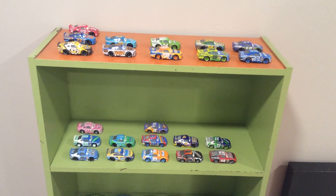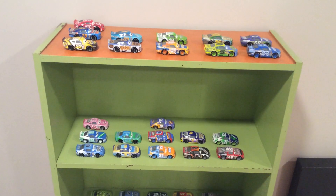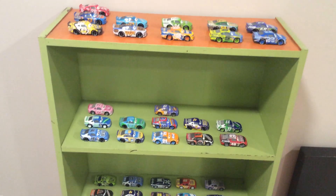Since the elimination is getting closer and closer to starting, I feel I just need to take a quick look at my shelf so that way I can memorize where I need to put the cars back once they get eliminated.